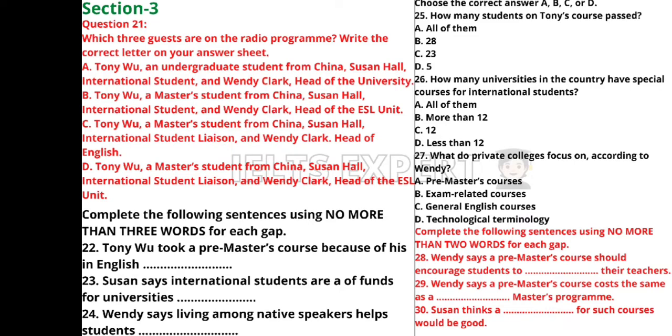You will hear a talk. First you have some time to look at questions 21 to 30.